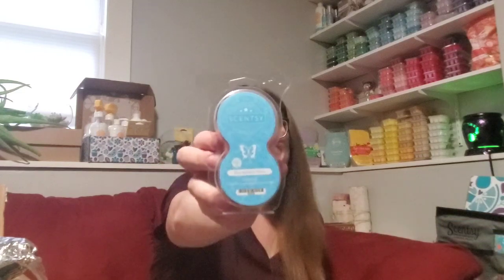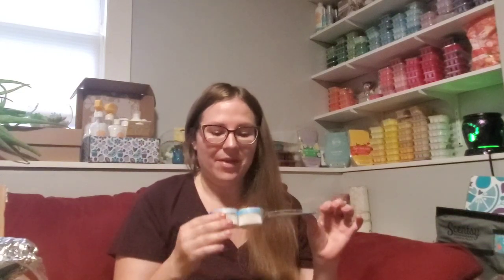I got some pods — two pod packs in the Fiji Flower. I just can't say enough good things about this scent. The whole collection, all four fragrances, were nice, but Fiji Flower and Blue Agave Melon were my favorites. So I stocked up on those, got a couple pods of those, and then I also got a pod pack in the Blue Agave Melon.